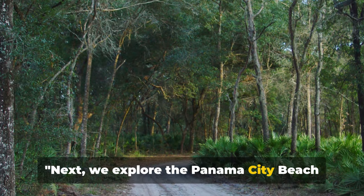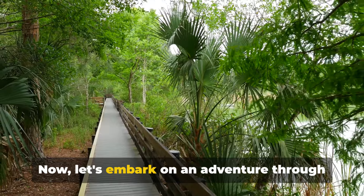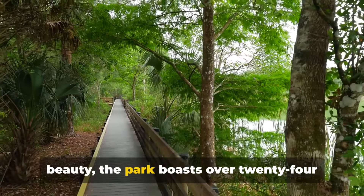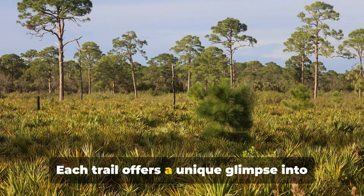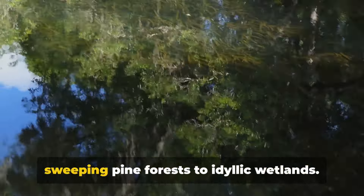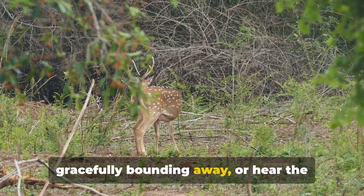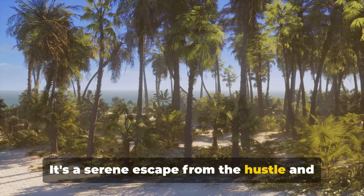Next, we explore the Panama City Beach Conservation Park and Ripley's Believe It or Not Auditorium. Let's embark on an adventure through the lush, verdant expanse of the Panama City Beach Conservation Park. A haven of tranquility and natural beauty, the park boasts over 24 miles of hiking and biking trails. Each trail offers a unique glimpse into the vibrant ecosystem, from sweeping pine forests to idyllic wetlands. As you traverse these paths, you might spot a white-tailed deer gracefully bounding away or hear the melodious song of a northern cardinal.